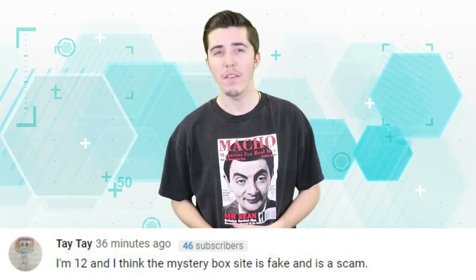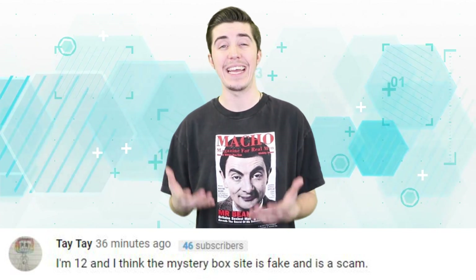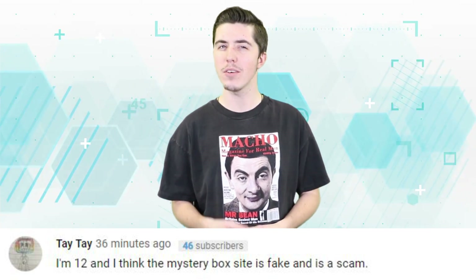Tay Tay says: 'I'm 12 and I think the mystery box site is fake and is a scam.' Now that's a smart kid — and also, little Tay, is that you? Thank you for watching Inform Overload.